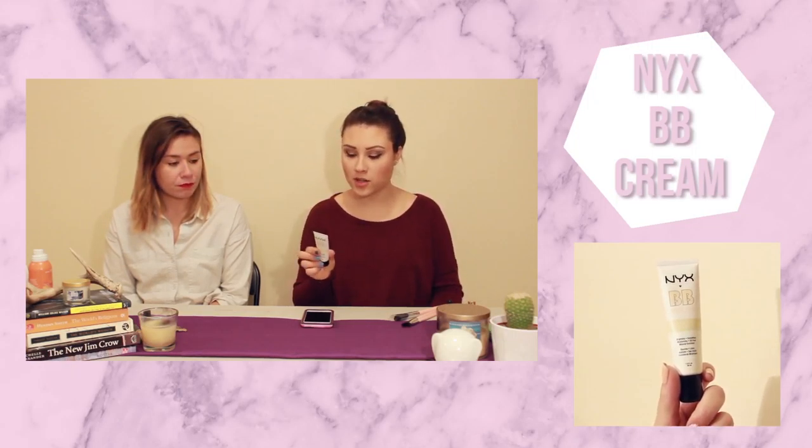Now for my monthly favorites. The first one is a cosmetic: this is the NYX BB cream in the color Natural. It's a perfect foundation for me — fairly medium coverage but you can easily build it up. It doesn't have pink undertones, and as Lane mentioned, pink undertones in foundation or cover-up just looks awful on me. Really, really good.